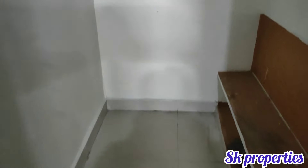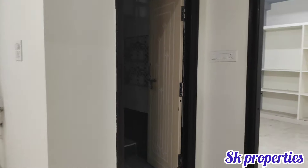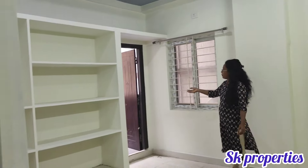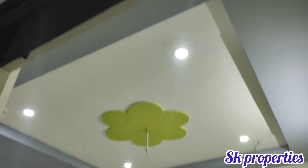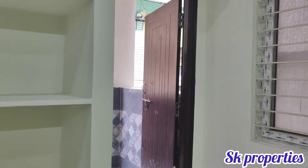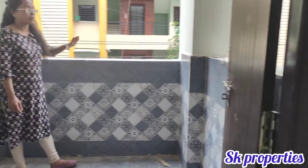This is only a 2-year-old property. Here is one of the bedroom views with a total cement finish. You can also enjoy a balcony from this room with a roadside view.